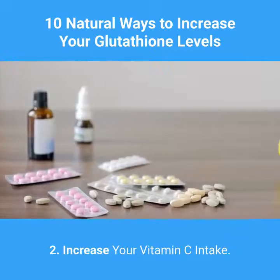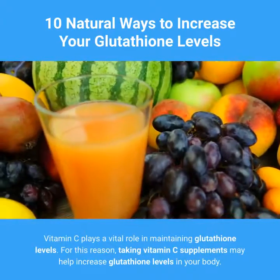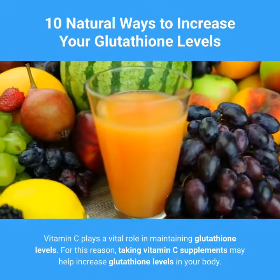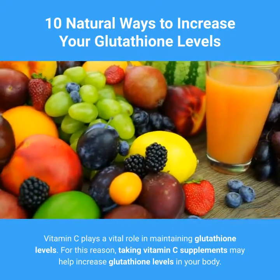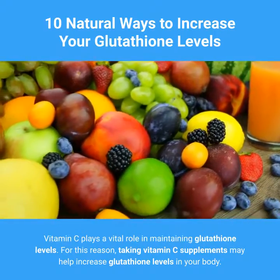2. Increase Your Vitamin C Intake. Vitamin C plays a vital role in maintaining glutathione levels. For this reason, taking vitamin C supplements may help increase glutathione levels in your body.